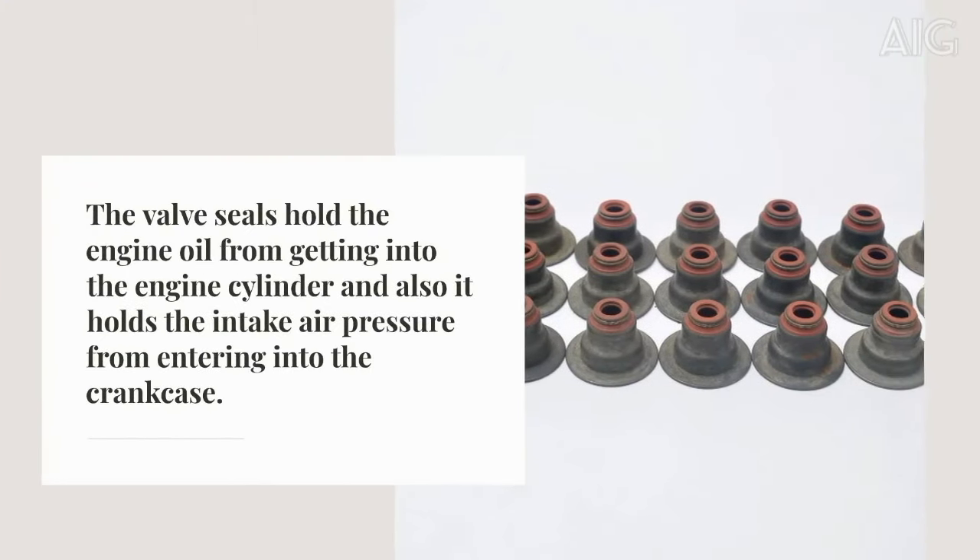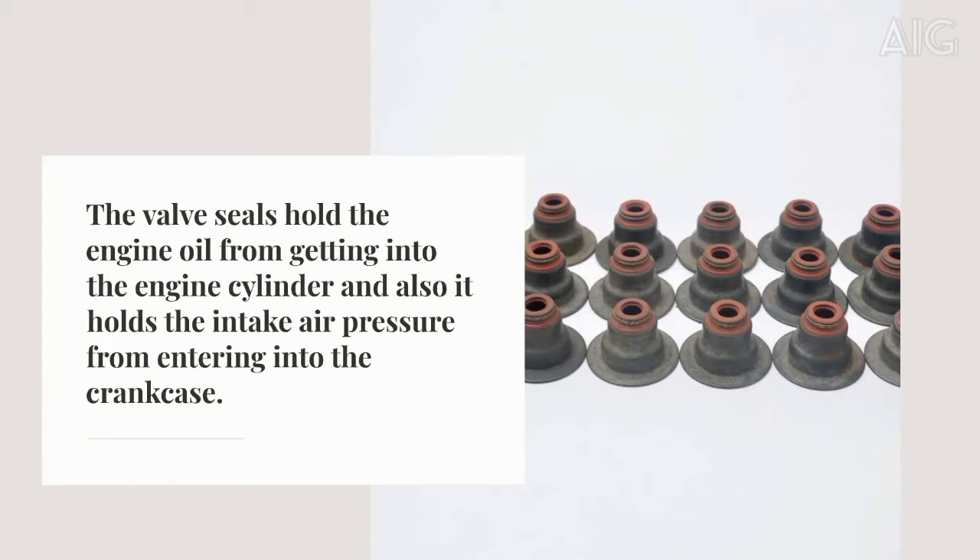The valve seals hold the engine oil from getting into the engine cylinder and also hold the intake air pressure from entering into the crankcase. Common signs of failing valve seals include the following.